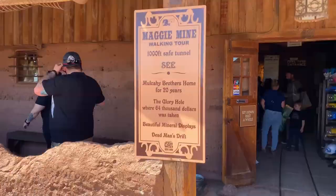Okay, we're gonna see if the mine tour is still open. It's about three o'clock right now. I know some of the attractions close at about three, so we're gonna hope that we can still take the mining tour. We're gonna go down to the Maggie Mine attraction and see if they're still open.